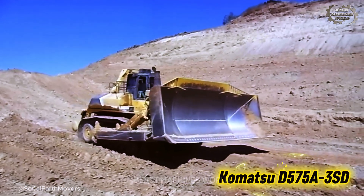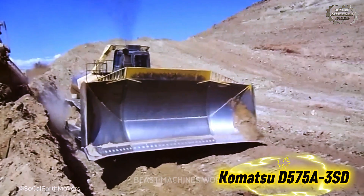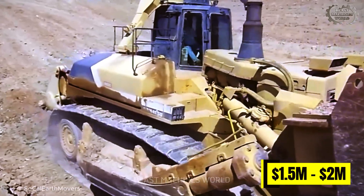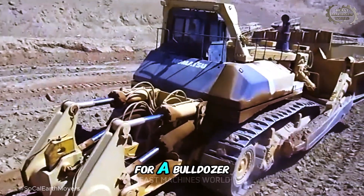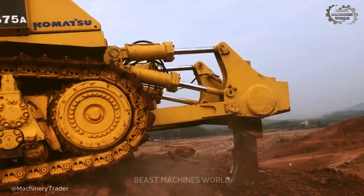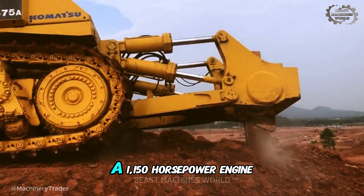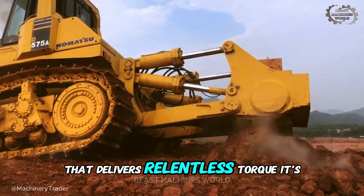This is the Komatsu D575A-3SD Superdozer. Nicknamed the King of Dozers, its price tag sits between 1.5 and 2 million dollars. Why would a company pay the price of a Beverly Hills mansion for a bulldozer? Because you're not paying for a simple blade on tracks — you are paying for the pinnacle of brute force engineering. The cost is in its heart: a 1,150 horsepower engine that delivers relentless torque.